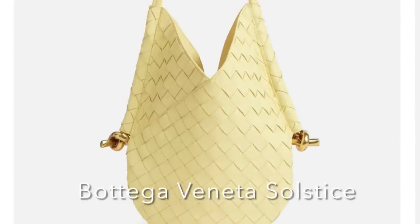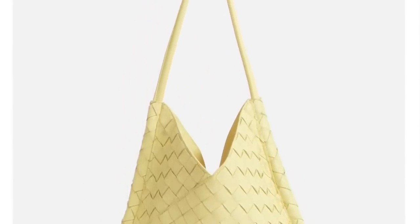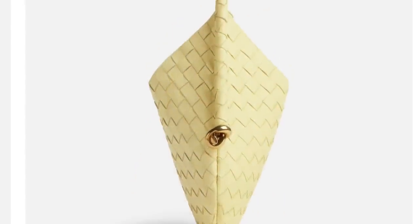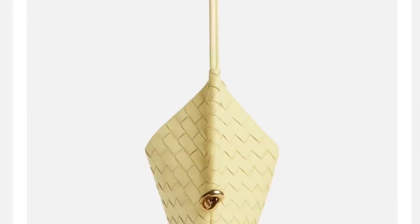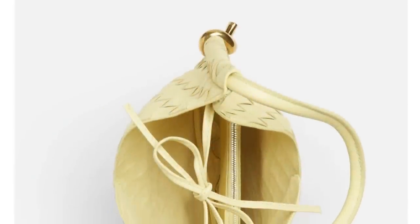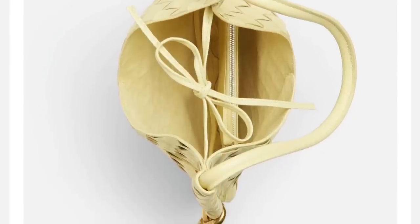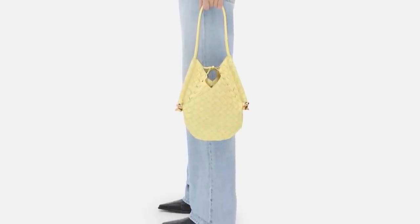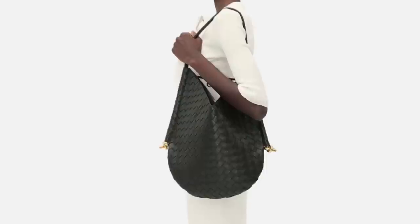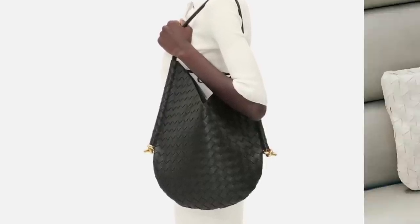Next we have Bottega's new bag — the Solstice. This one is in a beautiful lemon yellow. It's an interesting, kind of odd, unique shape. It looks like it would be fluid. It's got gold hardware, sort of a knot detail on the sides, and then a knot detail with the leather little strings on the top. I believe this is the small size — it goes for $3,500. The medium size goes for $4,500. It's got the classic interwoven detail, of course.